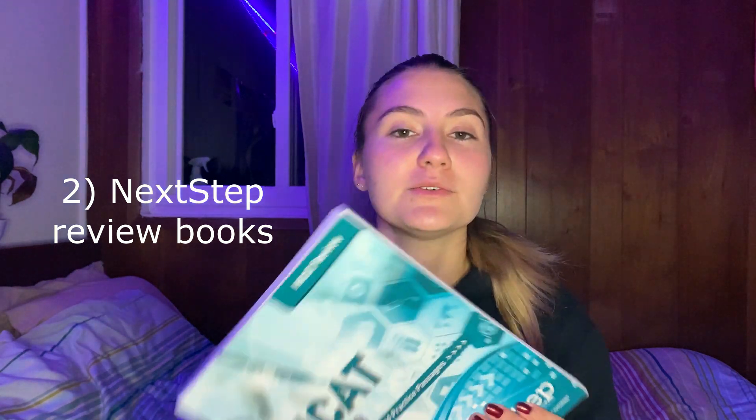The other big thing I changed for the third MCAT was the study books. I used Next Step instead of Kaplan. I found the Next Step books were a lot harder — the information was more challenging, and the big thing was that it integrated all the sciences together, which I felt Kaplan did less of. For example, if I was reading about physics, it would bring up content related to chemistry or biology, challenging my brain to integrate information from all the sciences.